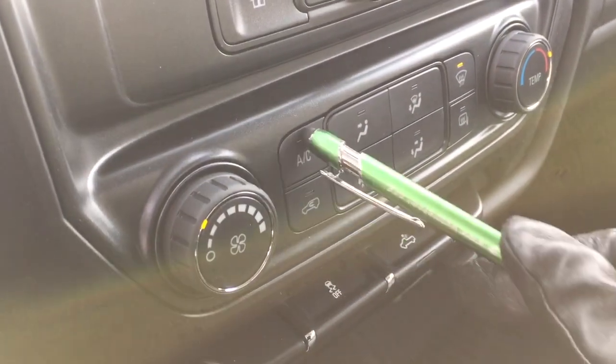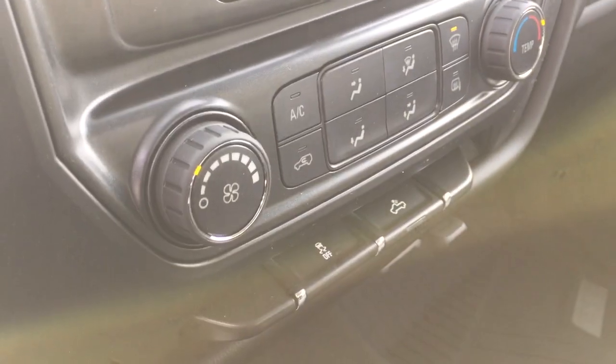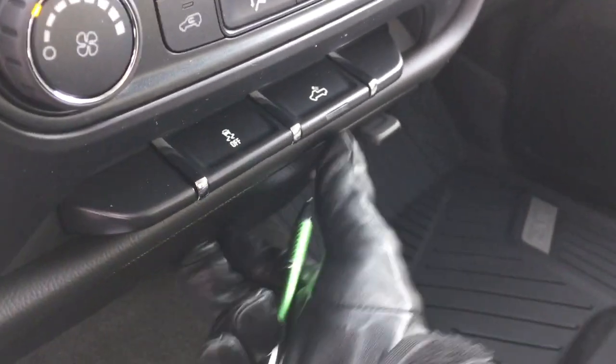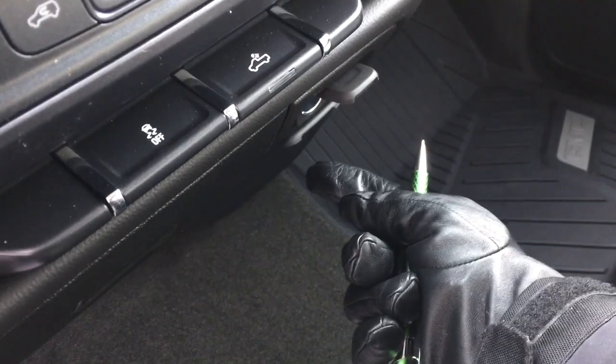The fan speed operator is here, along with the AC button, front and rear defrosters, and temperature controls. You also have traction control and LED lights for the back of the truck. There's storage space, a 12-volt power outlet, and down below you've got three-prong power as well.